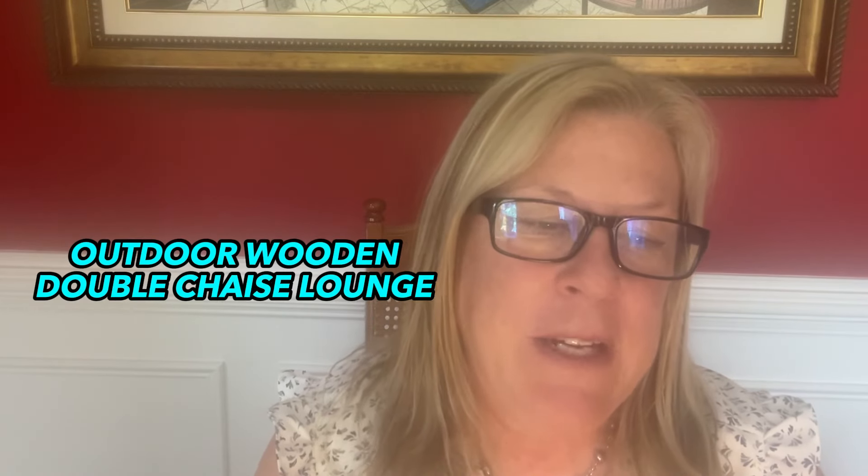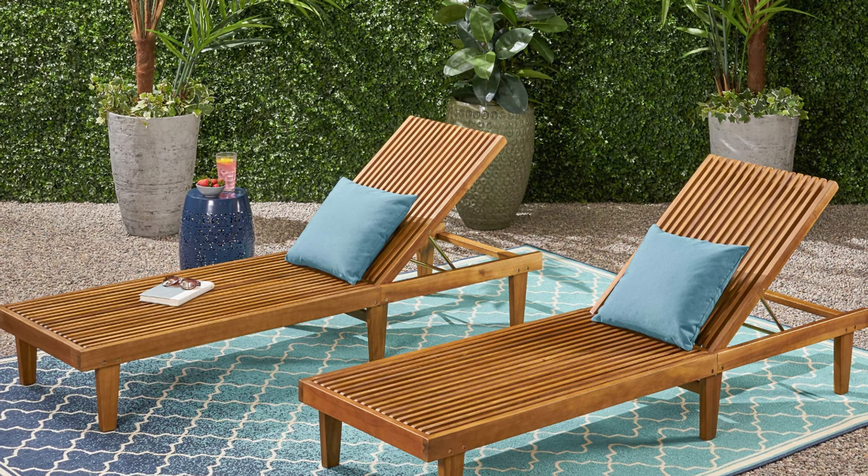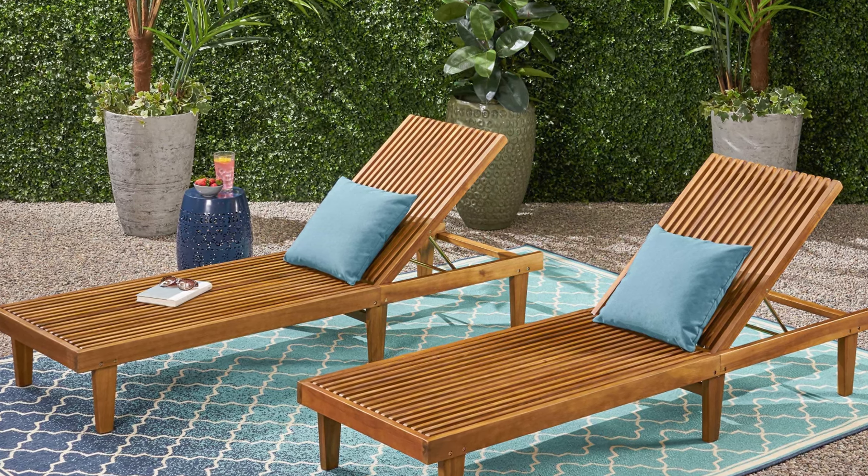Number 18: an outdoor wooden double chaise lounge specifically designed for tiny tots, though people have figured out they work great for dogs too. The dogs like to hang out on the chaise, and also the parents and kids. Really fun!